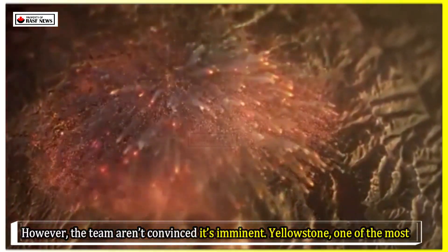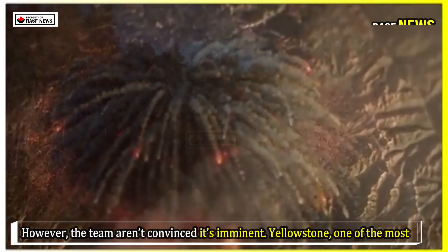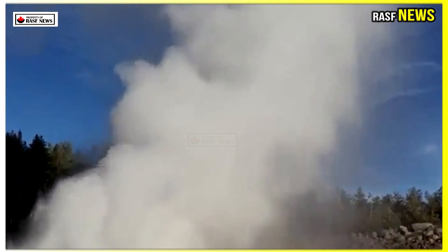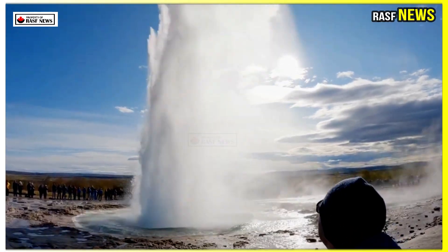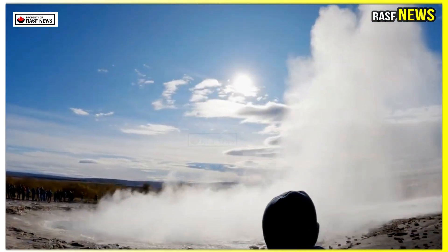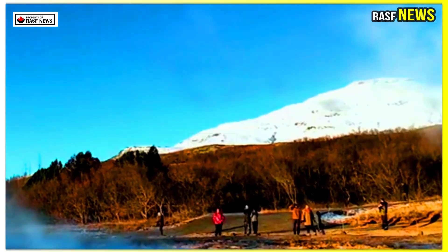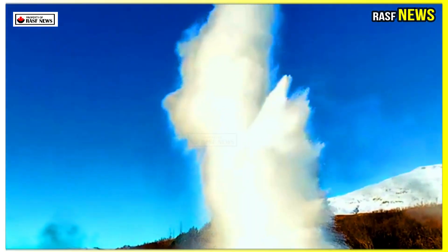However, the team aren't convinced it's imminent. Yellowstone, one of the most famous volcanoes on Earth, lies beneath a national park that spans three states: Idaho, Wyoming, and Montana. There's a magma chamber there, pulsing with superheated molten rock and toxic gases like sulfur dioxide and hydrogen sulfide.